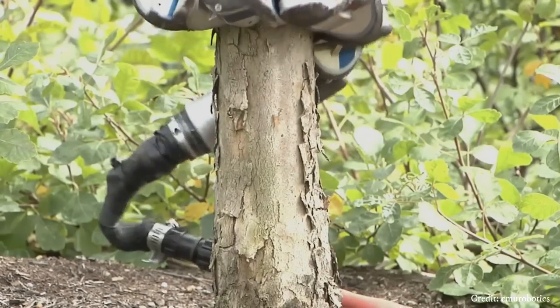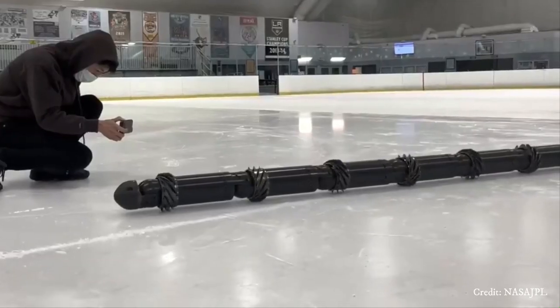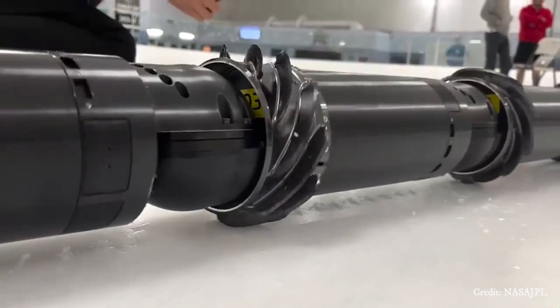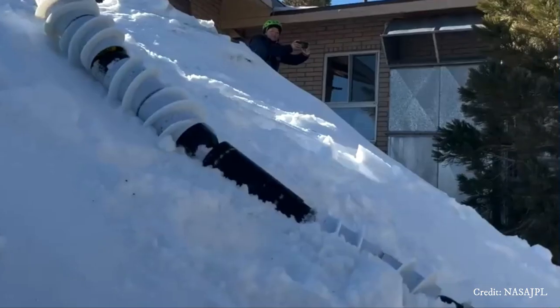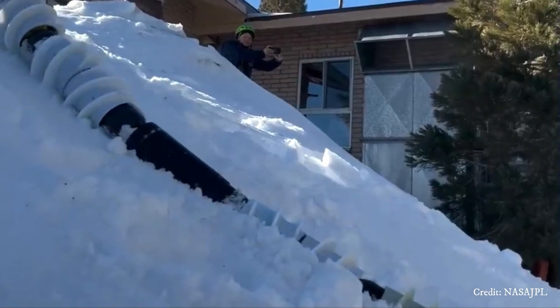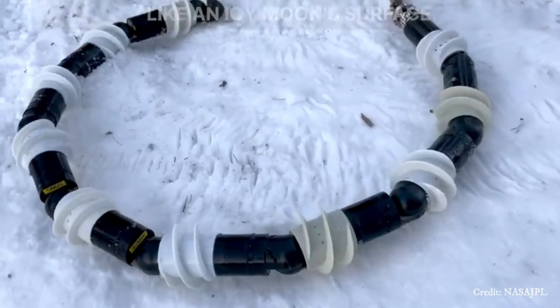Robot snakes have applications across a range of fields, including disaster response, surveillance, maintenance of industrial equipment, and exploration of challenging environments such as caves or underwater structures.